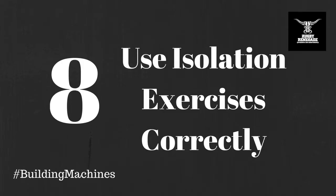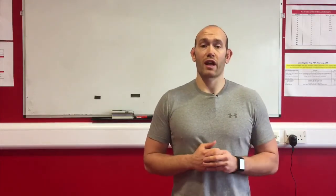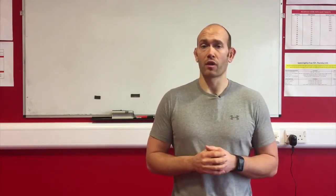Number eight: use isolation exercises correctly. 80% of your training program will be big compound exercises, but that leaves 20% for isolation exercises. Isolation exercises are single-joint exercises that often focus on one muscle group. These are great for bringing up weak body parts and developing muscle balance. Good options are shrugs, lateral raises, calf raises and arm work. These are a great way of increasing total volume to increase hypertrophy without putting too much stress on the joints and body.